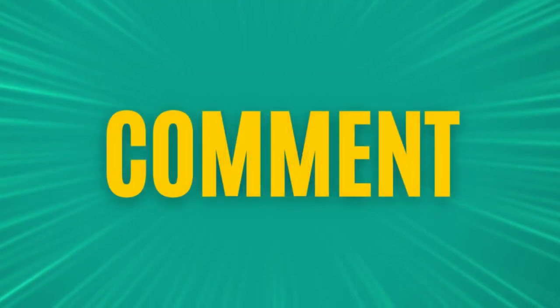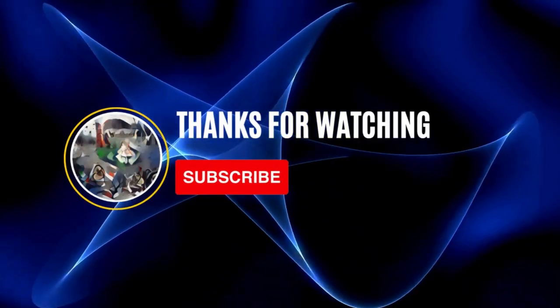If you found this video informative, please give it a like and subscribe to my channel for more interesting videos on science and technology. Thank you.